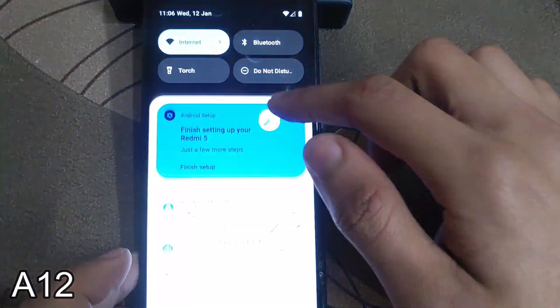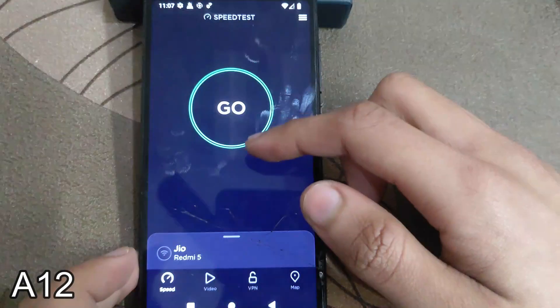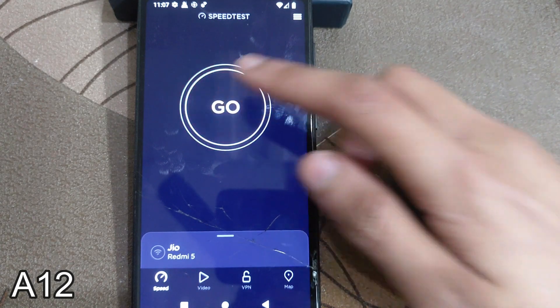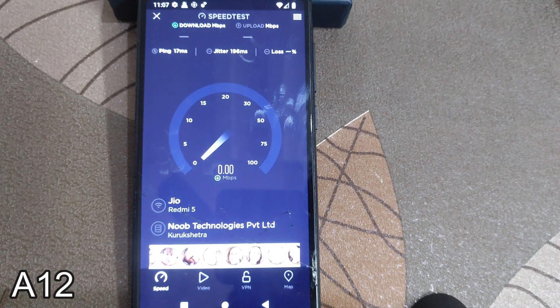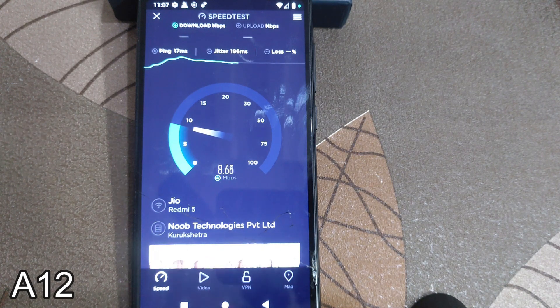Now let's check the Wi-Fi speed test. I already connected Geo Fiber as you can see. First, let's check the Android 12 device Wi-Fi speed. The Redmi 5 — Geo Fiber is connected with the same package, and the data speed of this device is 10 Mbps.